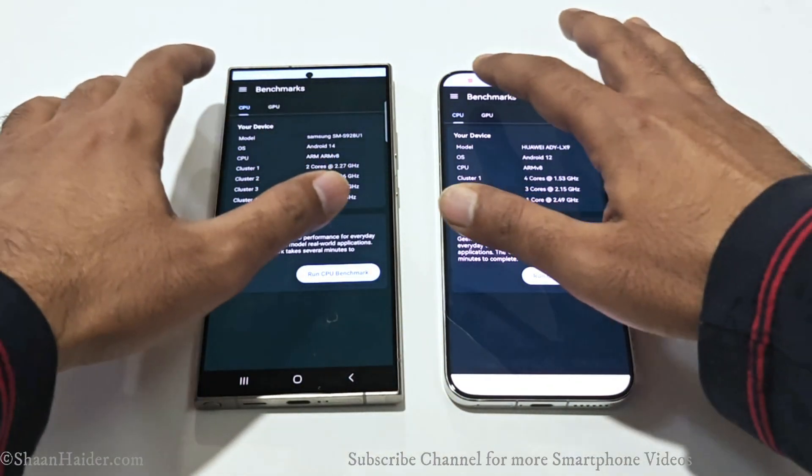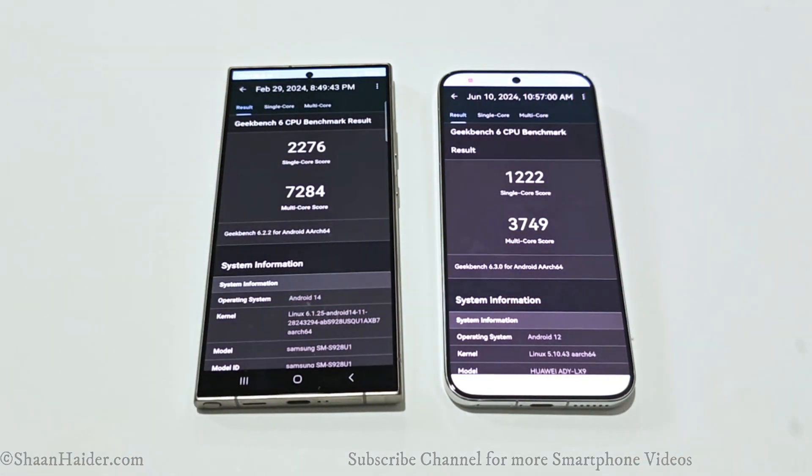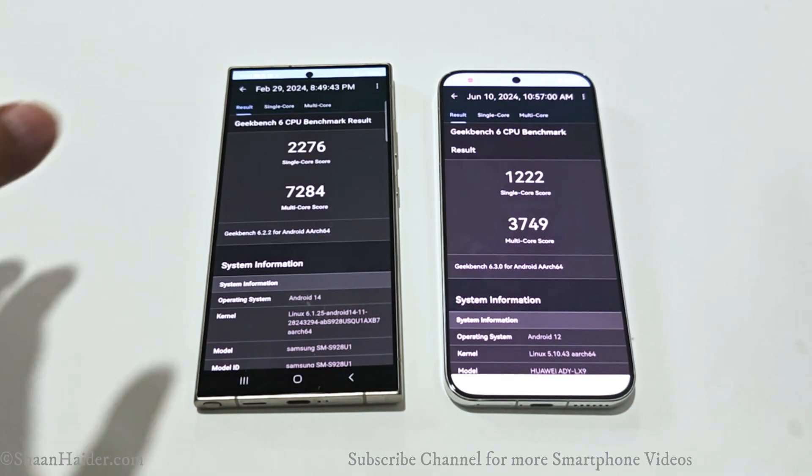Now if we go to Geekbench 6, this test is divided into CPU and GPU, and the CPU test is divided into single-core and multi-core. The Samsung Galaxy S24 Ultra scored 2276 in single-core and 7284 in multi-core, while the Huawei Pura 70 scored 1222 in single-core and 3749 in multi-core. Once again, the winner is the Galaxy S24 Ultra.